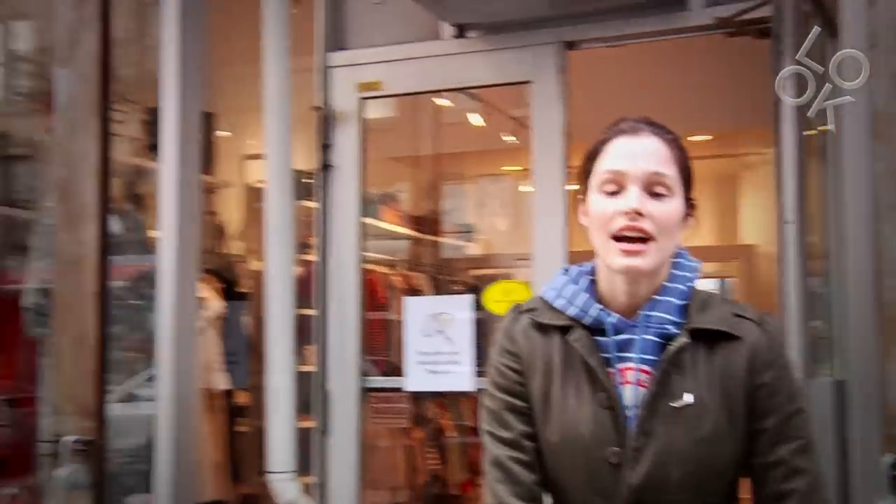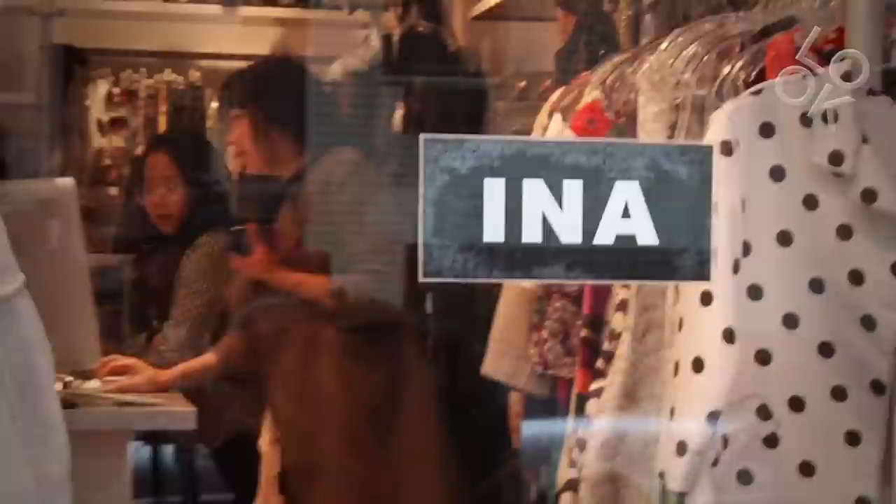We are at Aina, one of my favorite little vintage stores in the city. They have famous designers here that are very much discounted, and they still look amazing. So let's come in and see what they have.